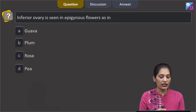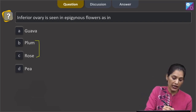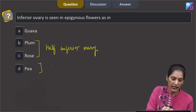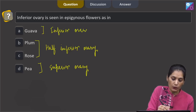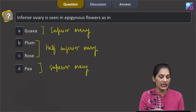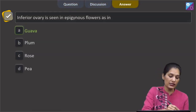This question says inferior ovary is seen in epigynous flowers. Plum and rose both have a half-inferior ovary. In the case of pea, it is a superior ovary. In guava, it is an inferior ovary. So the question is asking about inferior ovary only, and the correct option is option A, guava.